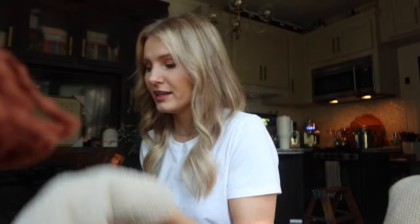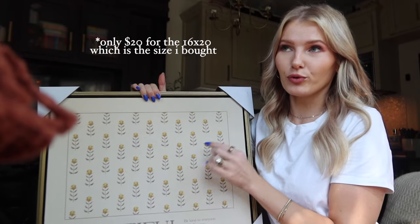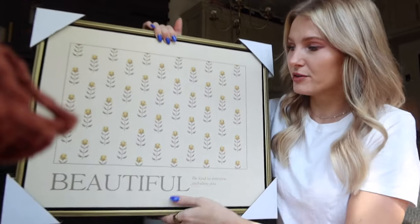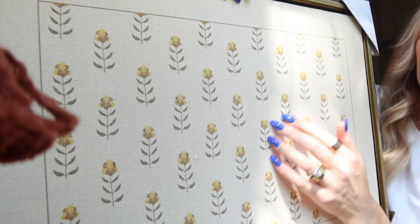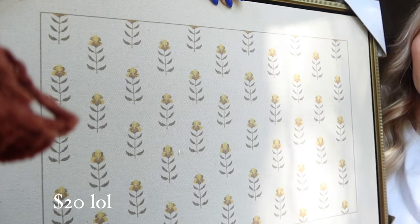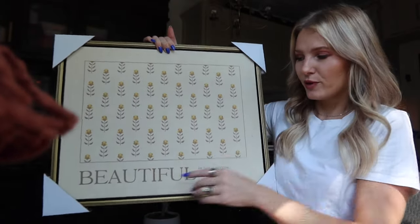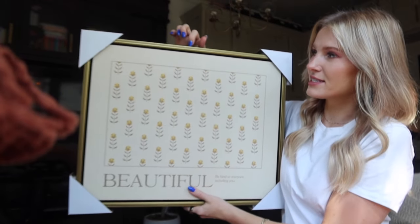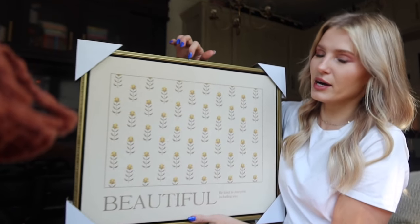Let me grab the picture frame that came in the other day. This is another piece from Beautiful by Drew Barrymore — this picture frame is absolutely stunning, I think it's $40. You can't tell in the photos unless you swipe through, but it's almost like a canvas fabric type print, really nice quality for the $40 you're paying. It says 'Beautiful — be kind to everyone, including you.' It is a plastic frame, not wood, but it has a nice bronzy antique brass gold color.